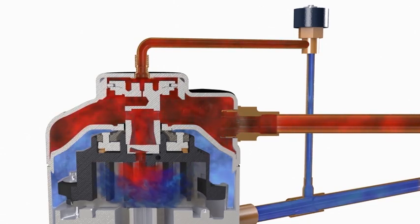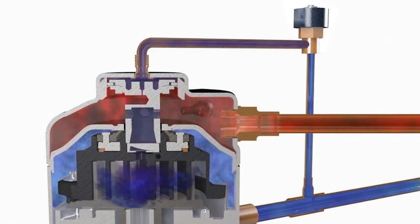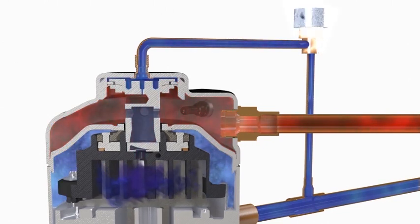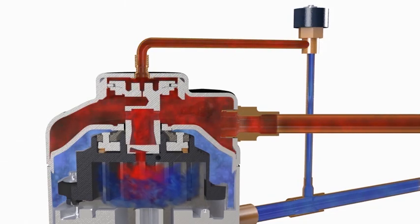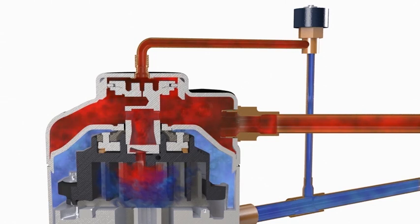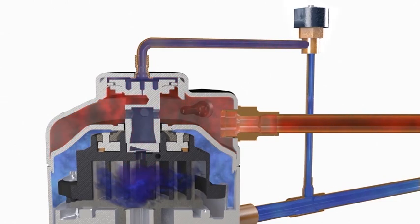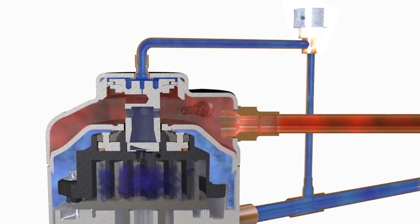By digitally controlling the time when compression takes place, the capacity output of the compressor can be infinitely adjusted from 10 to 100%. This capacity control method lessens mechanical wear by reducing motor start-stop cycles and is up to 30% more efficient than other modulation methods such as hot gas bypass and suction throttling.